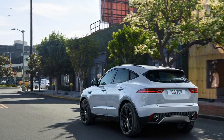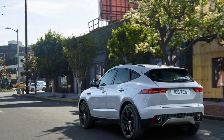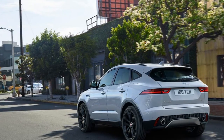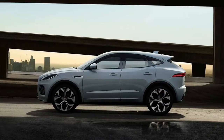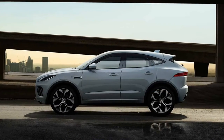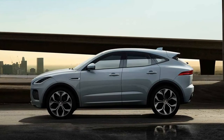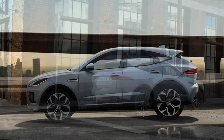With this model, Jaguar will also release a sports version with even more aggressive bumpers, larger wheels, and unique colors. Inside the cabin, all cars will come as standard with a 10-inch infotainment system running Jaguar's latest software. So far this proved to be average, but the better hardware in the E-Pace should change that.